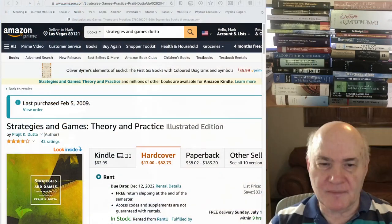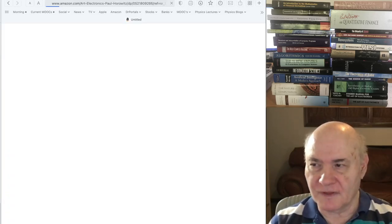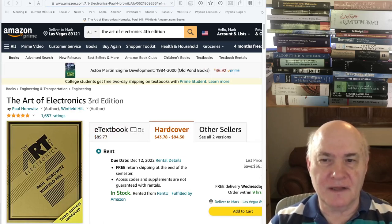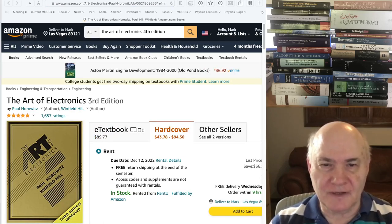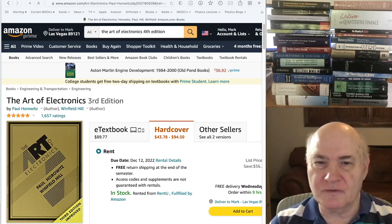I'm not an expert in any of these fields, so these books I'm recommending are probably not the top books in the field. Most of them are books I picked up while taking MOOCs on the various subjects. Some of them are very old. For example, I have the second edition of the Art of Electronics, which is a classic electronics book for experimental physicists.